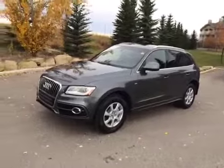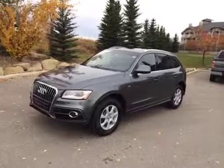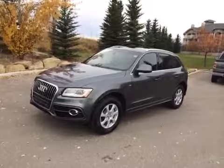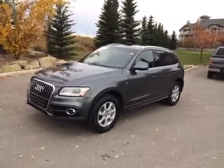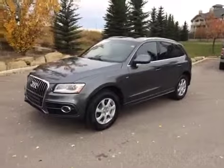Today we have with us here at Glenmore Audi another one of our used Q5s. It is a 2014 Q5 2-liter 8-speed automatic. The color is Daytona Grey Pearl Effect with a black interior. This is an Audi certified pre-owned vehicle.